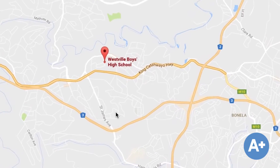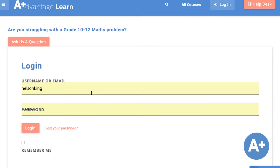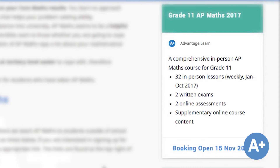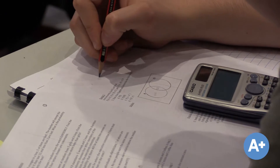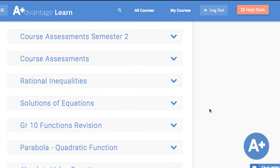Any interested student can join. We also offer this course fully online. The AP Maths course is three years long, starting in Grade 10 and ending in Grade 12 with an IAB certified exam. It is made up of 32 lessons and four assessments annually. If you can't make all the lessons, it's no problem as we have all of them available online for revision.